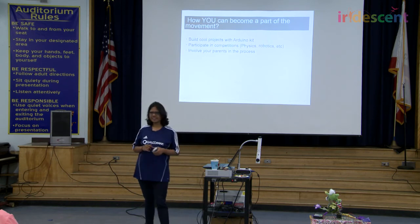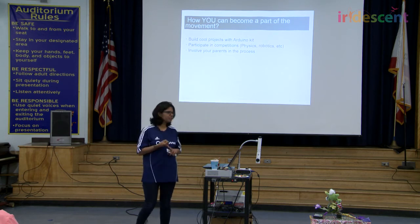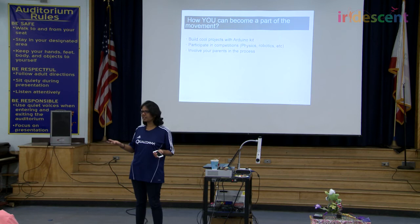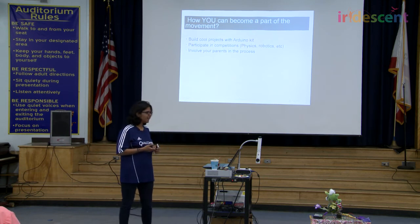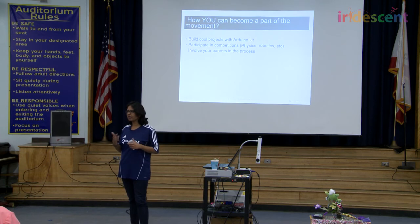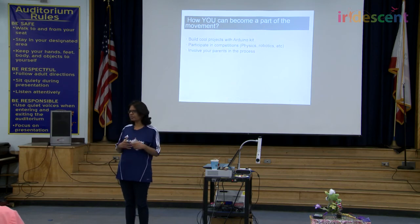This slide is a takeaway from all the cool projects I've been mentioning. First, build as many projects as you can, especially with the Arduino kit you'll be provided. Second, participate in competitions — be competitive and improve yourself as much as you can. And third, involve your parents, because the learning experience becomes better and more supportive when you do.